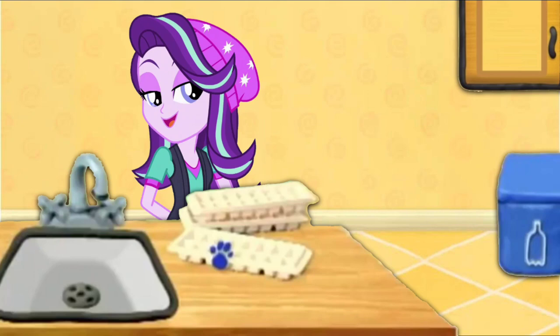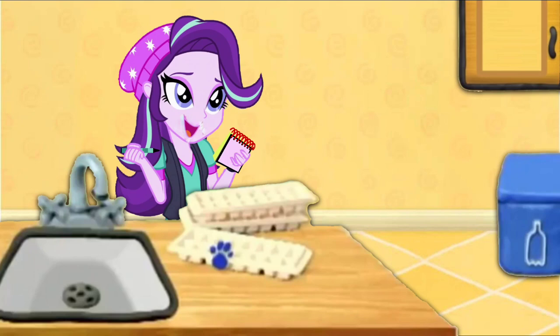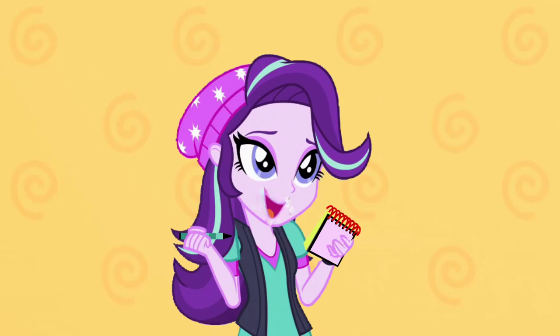We need our handy dandy Notebook! An ice cube tray. So... a rectangle for the top, a line like this for the bottom, a line here, and then some little lines here where the ice cubes go. There! An ice cube tray.